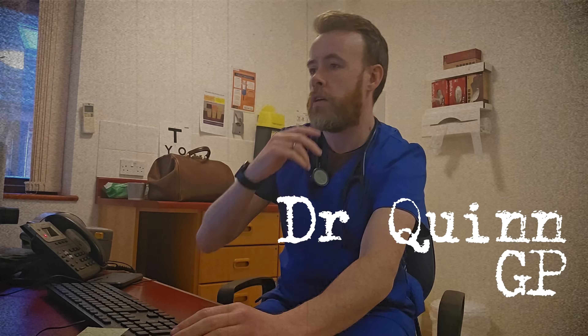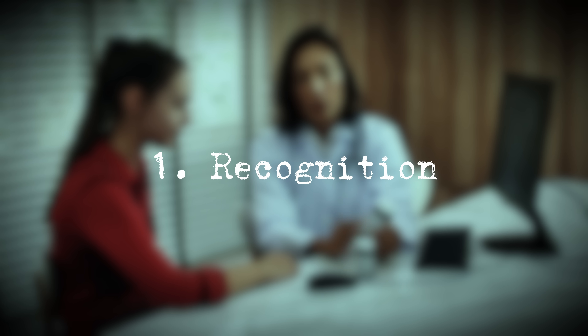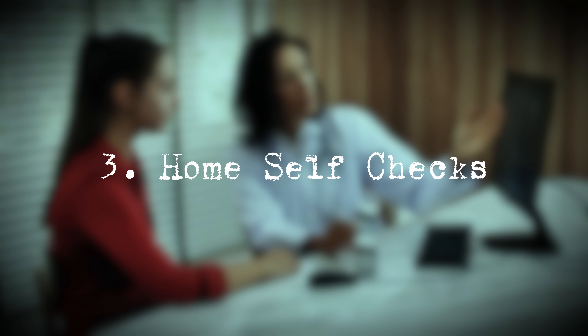I'm a practicing GP and I've helped thousands of patients and lost count of the amount of DVTs I've seen. Today, not only do I want to cover how to recognize a DVT and what happens when they become dangerous, but we'll also cover the hidden reasons they happen and how you can check yourself at home for the signs of one.